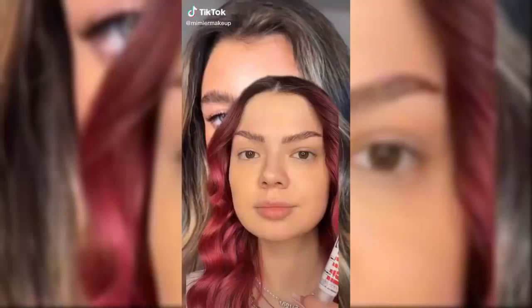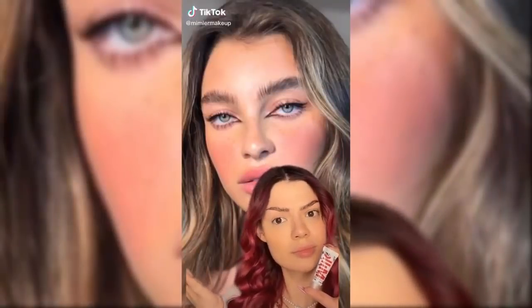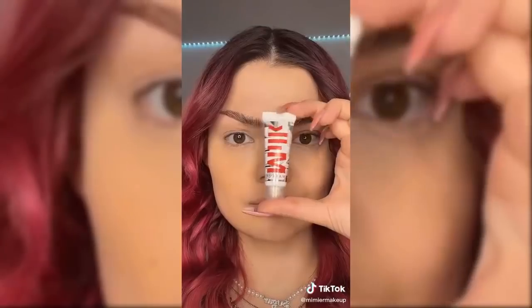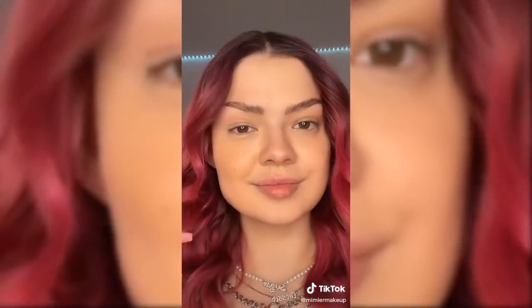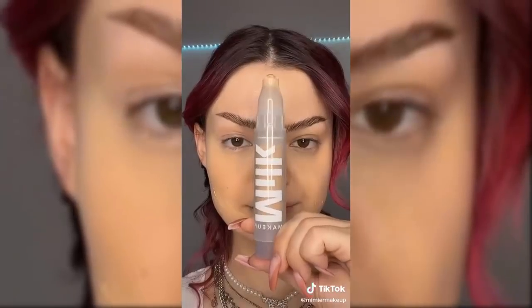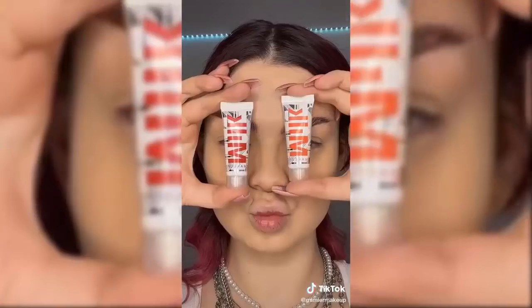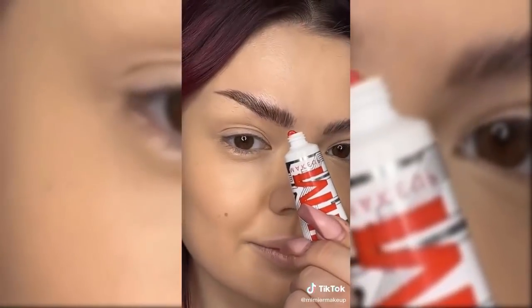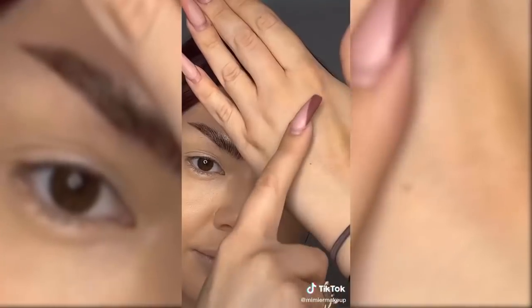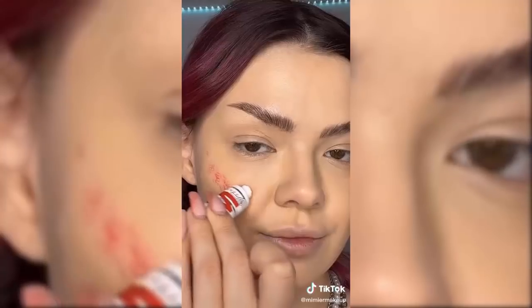Contouring with blush — does that work? Today we're gonna find out using the Milk Bionic Blush. First I have to do my base, not too much — don't overdo it. After that I'm going in with the blush. I got two shades — better safe than sorry. This blush can be worn sheer or layered for a more dramatic look, and I'm going for the dramatic look.